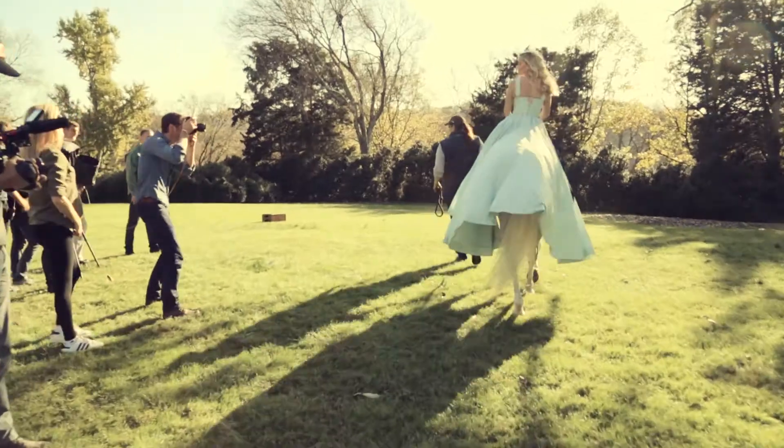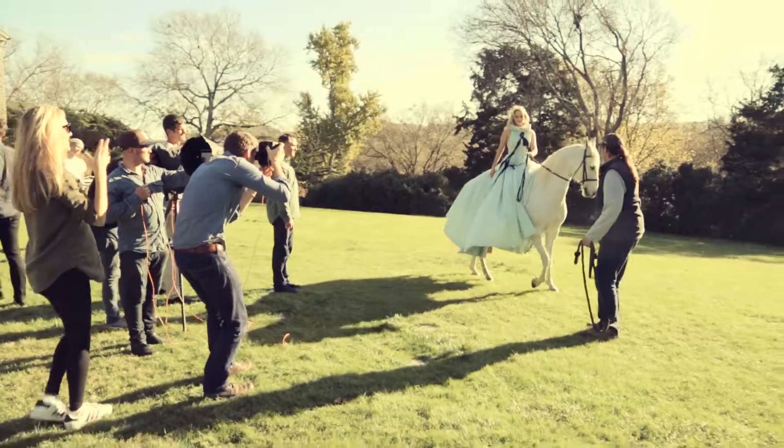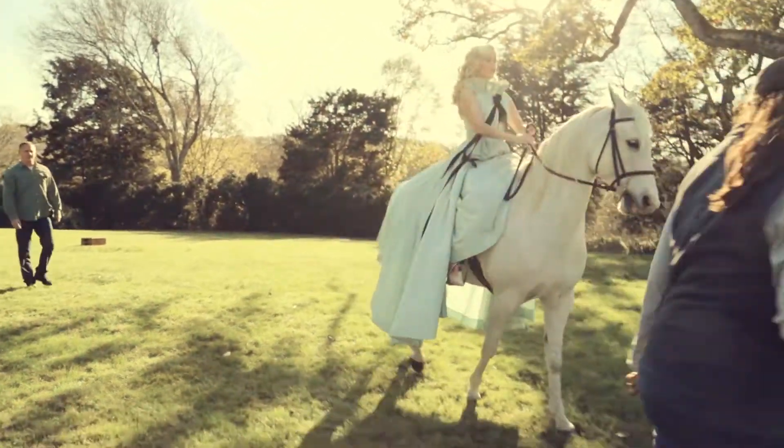We are shooting Reese on a horse, and hopefully Reese is a good rider — I think she is. I'll be riding and then we'll superimpose her head onto my body. Yes, we both have incredible legs. Look over this way please, Reese. Fantastic — that's it, we're great.